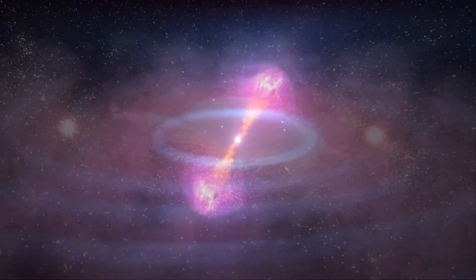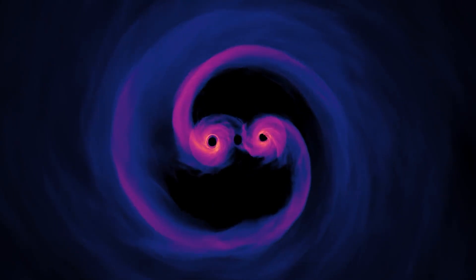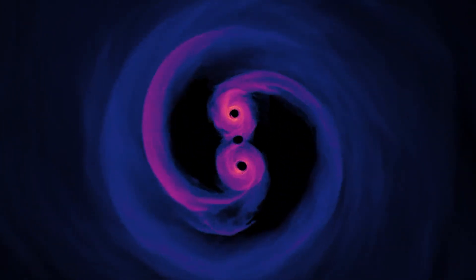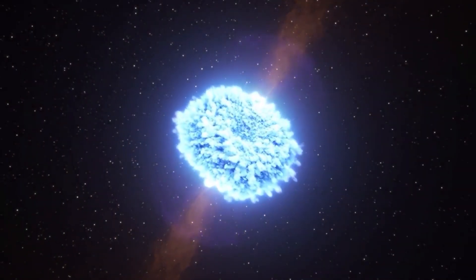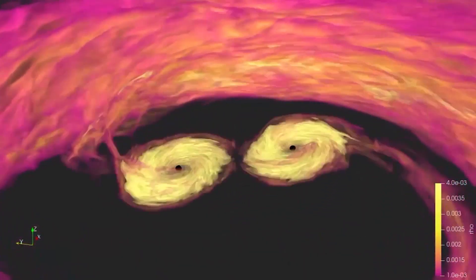Since I was 12 years old, I always looked up at the sky and wanted to know everything about what's happening out there. My research is about simulating very compact objects in the universe, such as black holes and neutron stars.